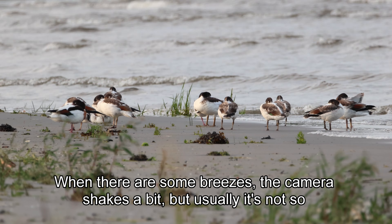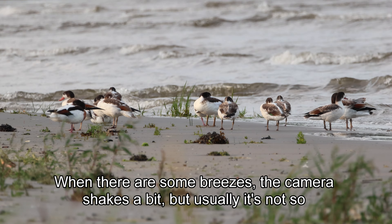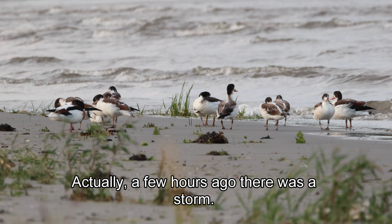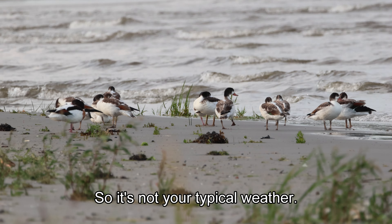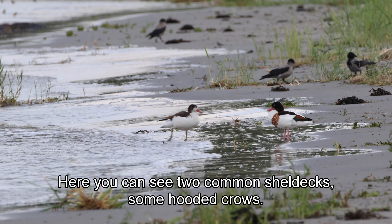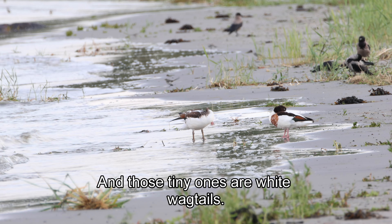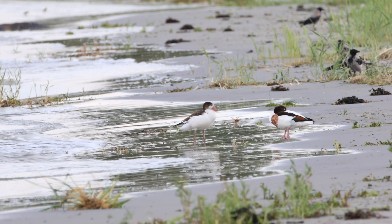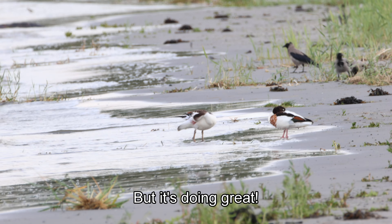When there are some breezes the camera shakes a bit, but usually it's not so windy. Actually, a few hours ago there was a storm, so it's not your typical weather here. You can see two common shelducks, some hooded crows, and those tiny ones are white wagtails. A little breeze — shake, shake — but it's doing great.